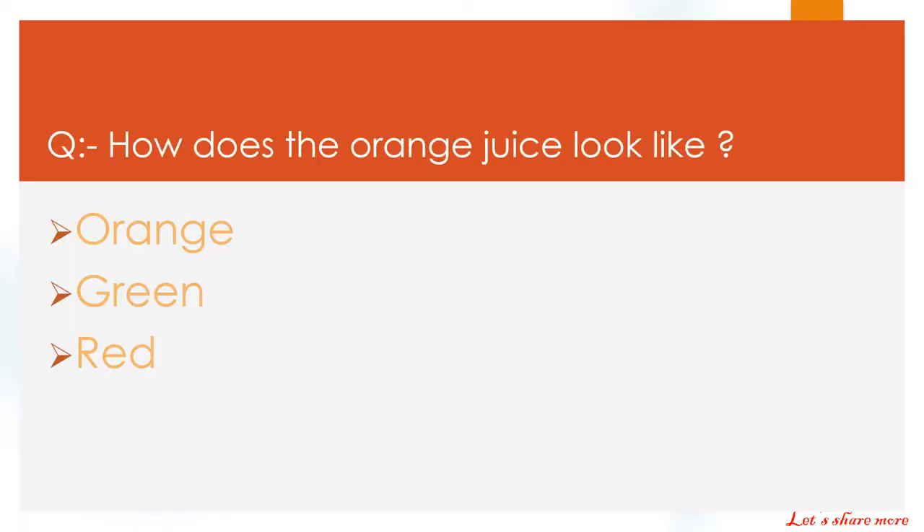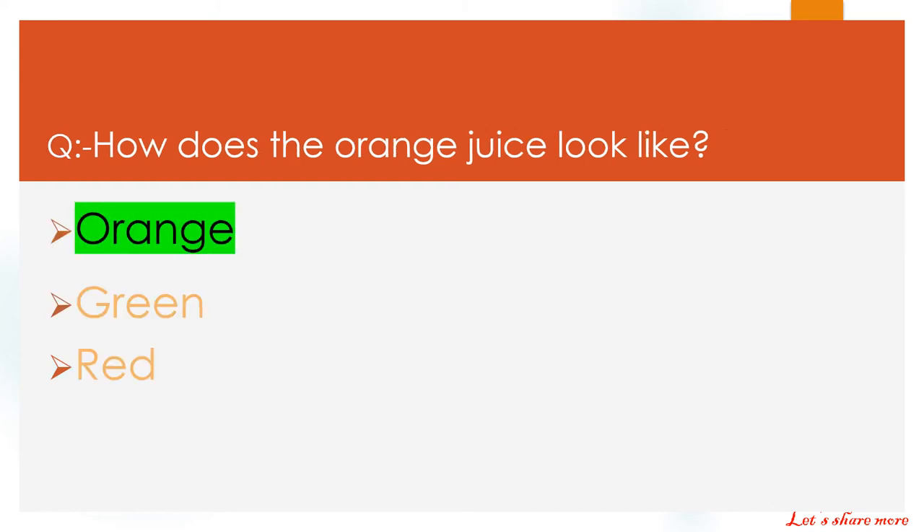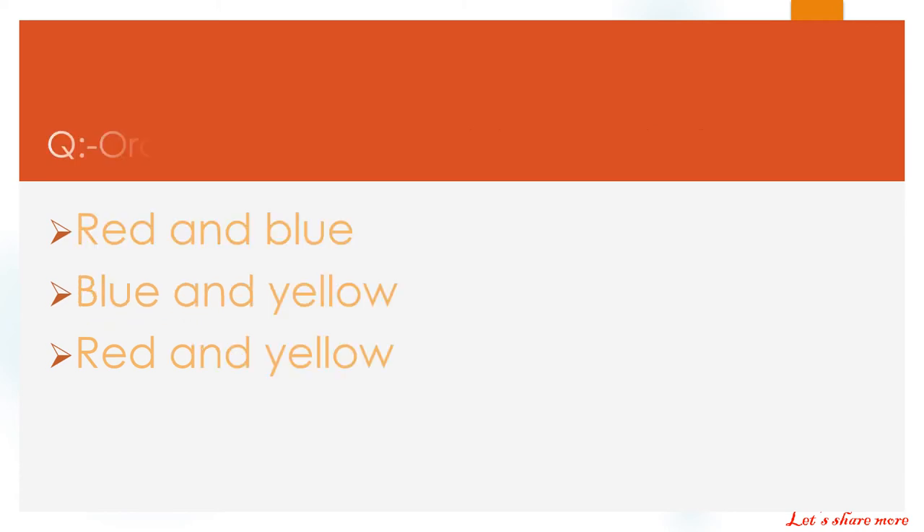How does the orange juice look like? Orange, green, red. The right answer is orange.